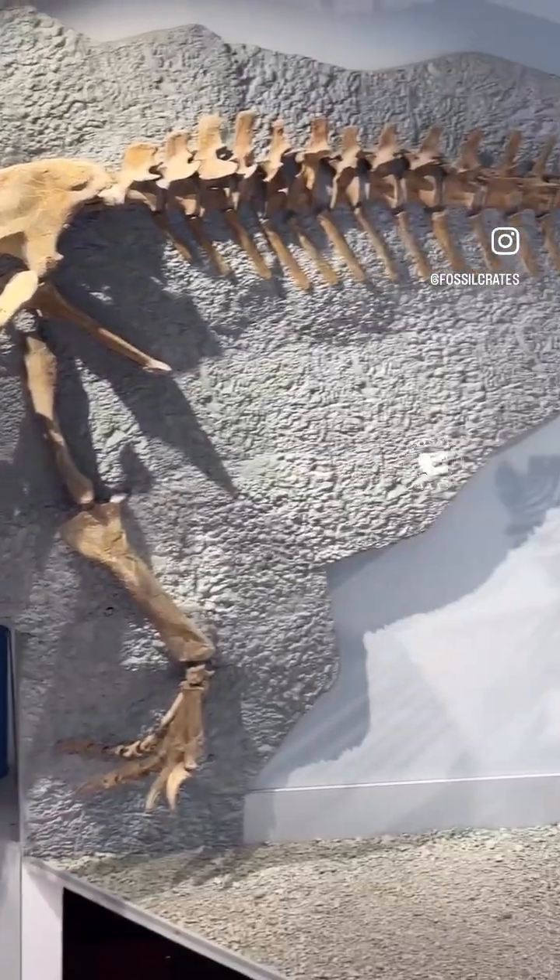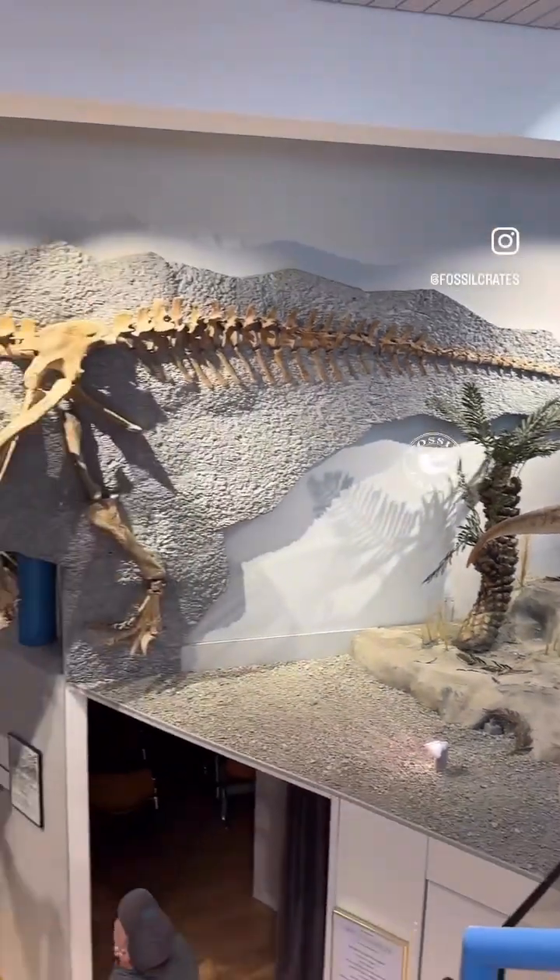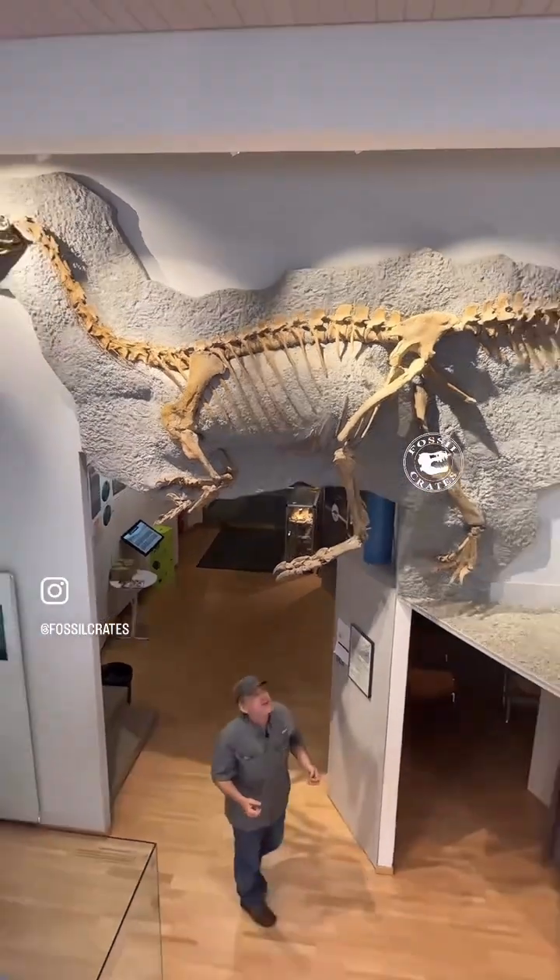They are bipedal, quadrupedal — who knows how they walked. I'm sure the functional morphologists and biomechanics experts will let me know.